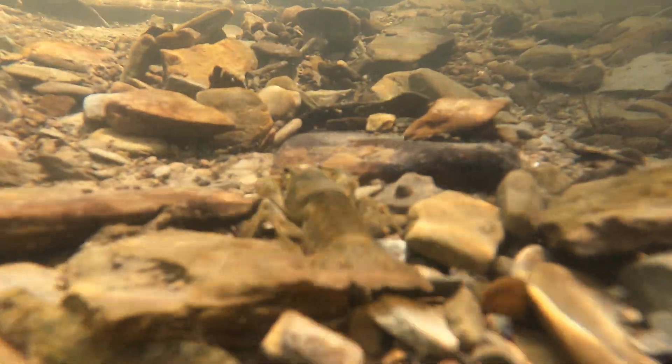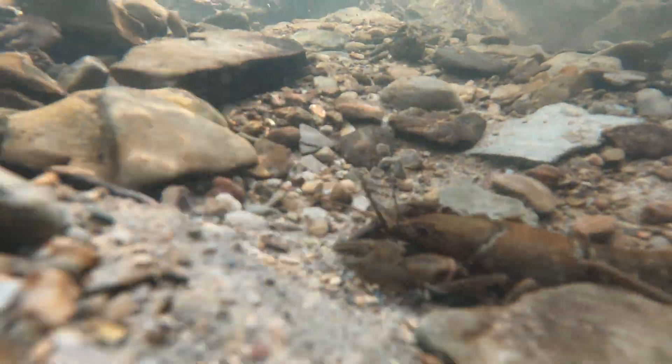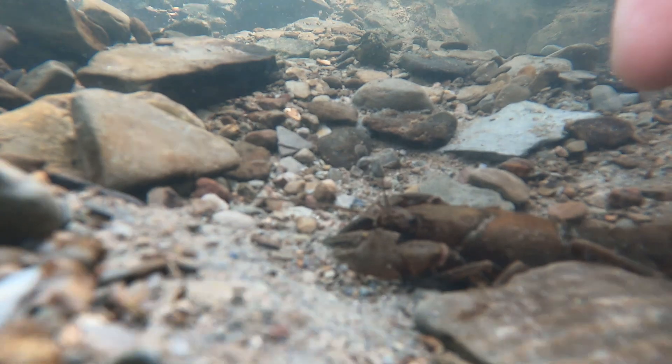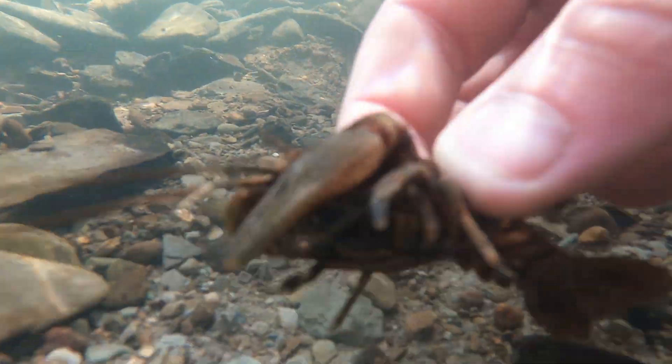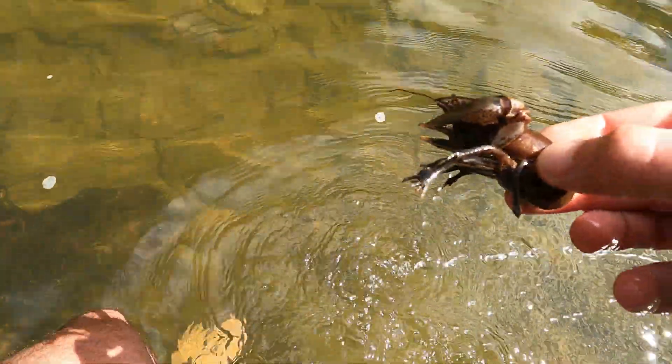I had a great time catching all these animals at the creek. Hopefully this video inspires you to do some rock flipping yourself. Thank you all for watching and supporting my channel. Holy moly, that is a big crayfish. Nice.